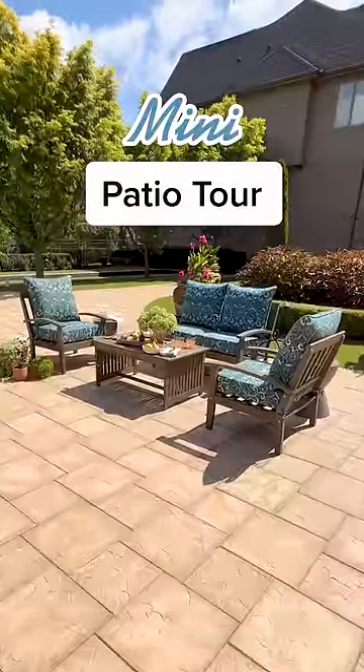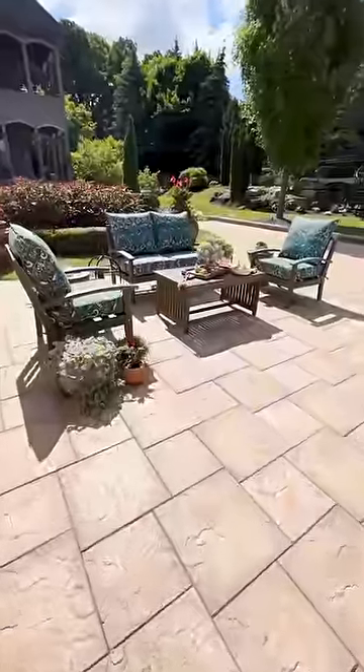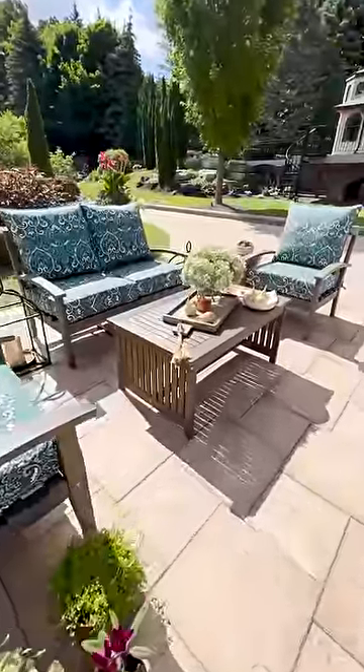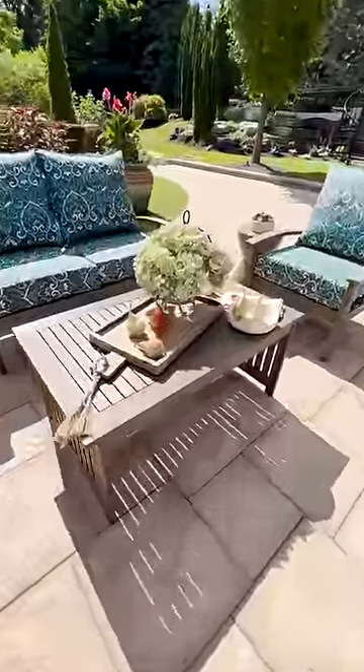Come with me on a quick patio tour. First, we're at my outdoor seating area where I'd love to come outside to relax or get some fresh air. I love how these deep seat cushions add a pop of color to the space.